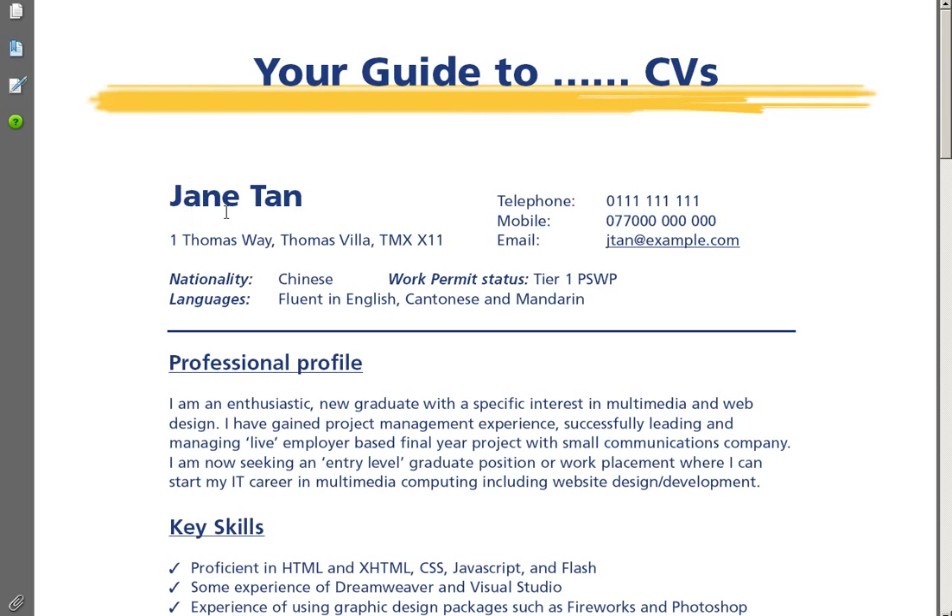Firstly, use your name as a heading. There is no need to write CV at the top. Make sure you give your term time address or UK address where you can be contacted easily. If you are an international student and have completed your course, indicate your work permit status or right to work in the UK. Also indicate your language skills and level of proficiency.